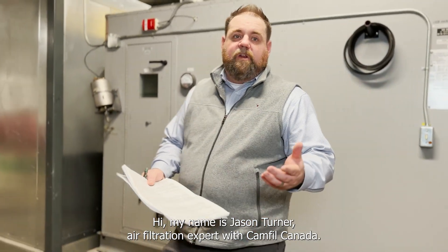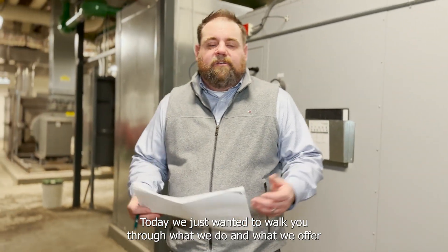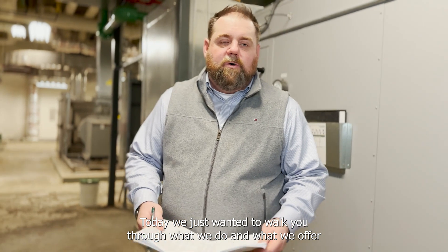Hi, my name is Jason Turner, Air Filtration Expert with CavFill Canada. Today we just wanted to walk you through what we do and what we offer at CavFill as far as surveying air handlers.